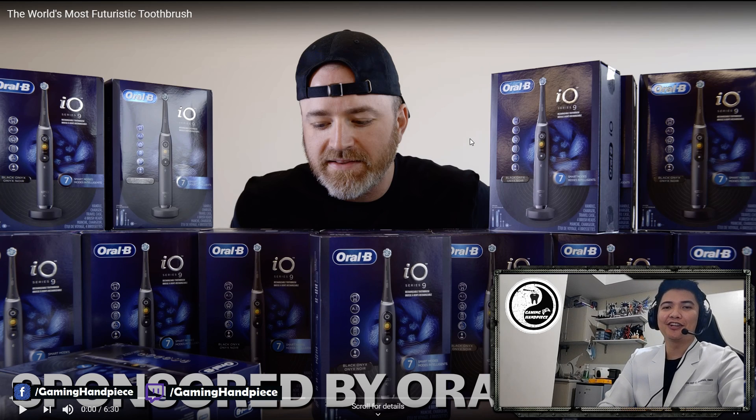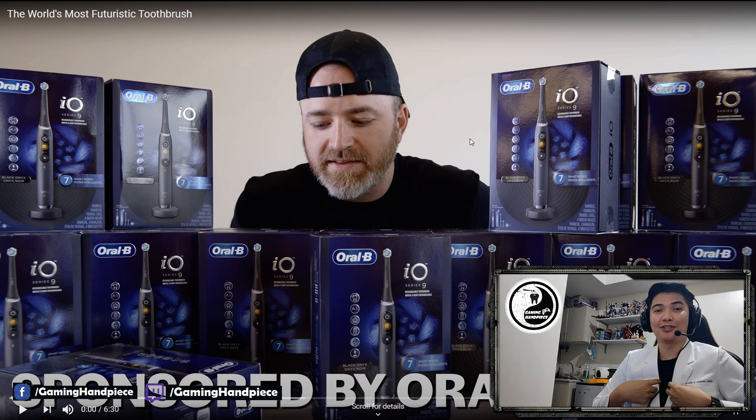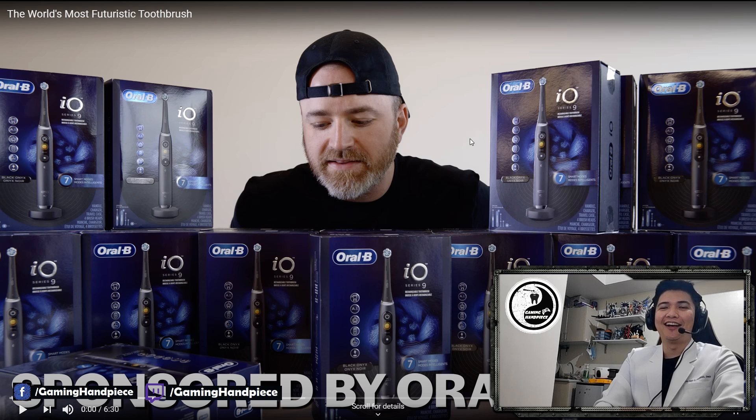What's up guys? It's DocGL from Gaming Handpiece. You might be wondering, what's with the coat? It's about time I proved that I'm a real dentist. It's just a joke.